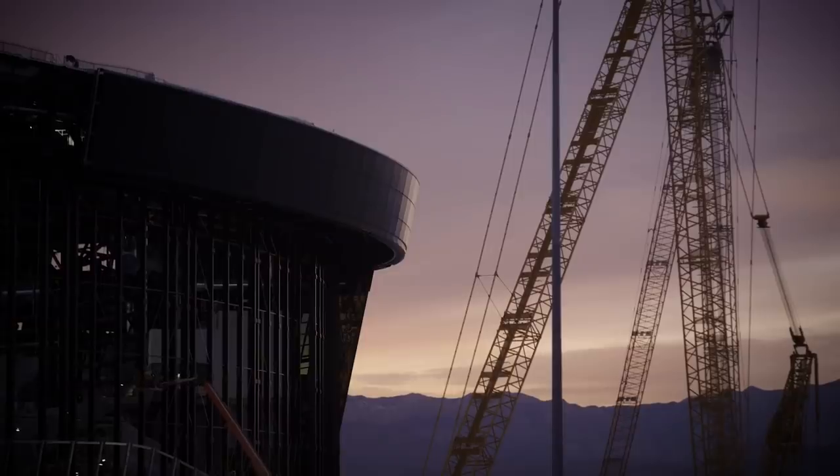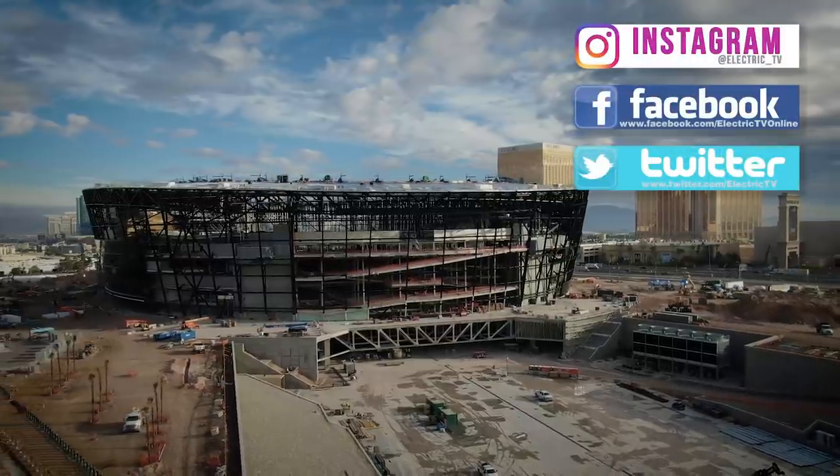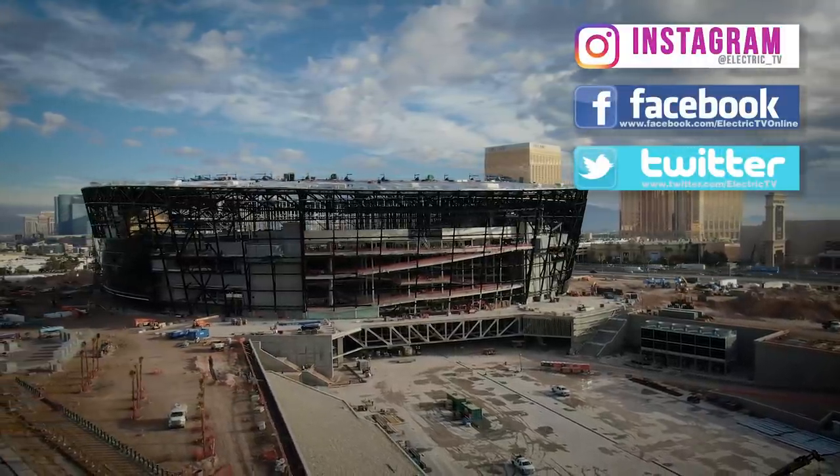Nobody does it better than the NECA IBEW team. For Electric TV in Las Vegas, I'm Erika McClarity.